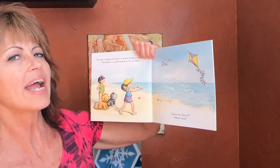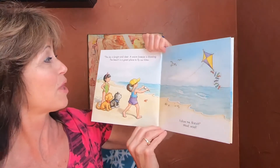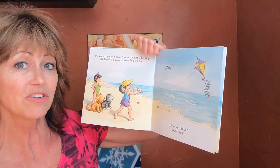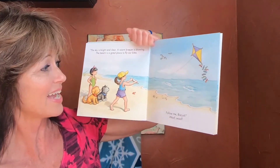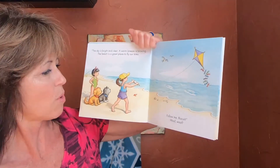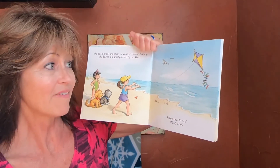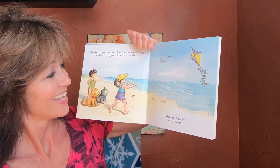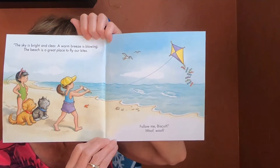The sky is bright and clear. A warm breeze is blowing. The beach is a great place to fly a kite — what a beautiful kite! Follow me, Biscuit. Woof woof! That is fun. Have you ever flown a kite? That is a fun thing to do at the beach.